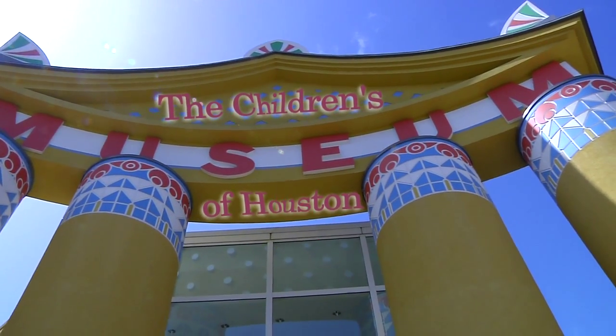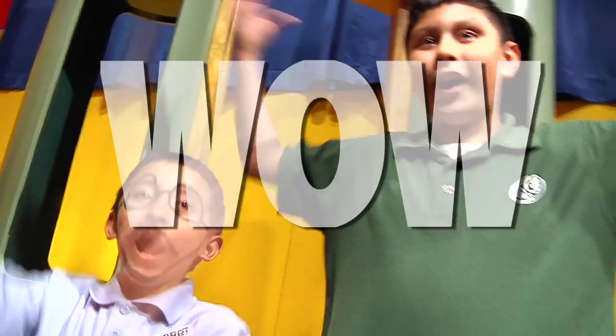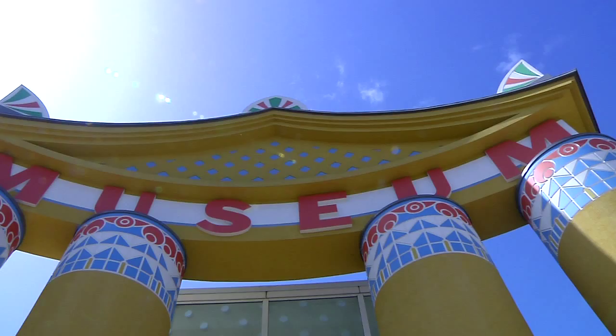Hey! I'm Mr. O, here with another moment at the Children's Museum of Houston. In our recent coin challenge episode available at cmhoustonblog.org, we chatted with our good friend Sir Isaac Newton about his first law of motion,